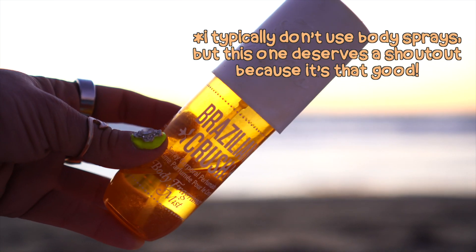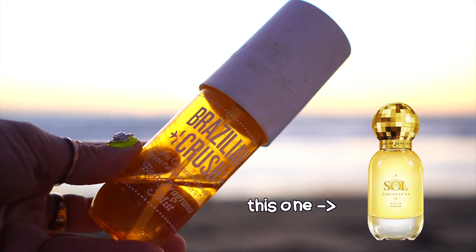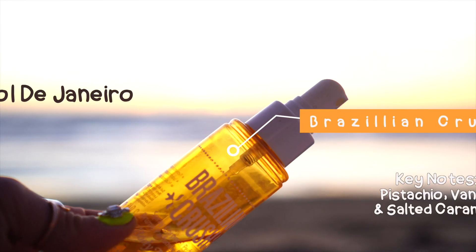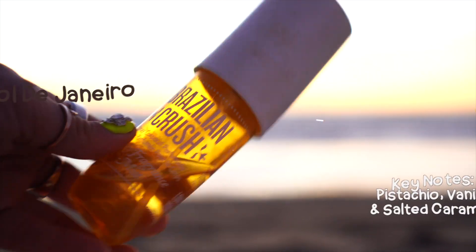Next up for summer perfumes, I have this Brazilian Crush. I think this also comes in an actual perfume — the Sol de Janeiro perfume that's gold and beautiful. But yeah, this one smells like summer in a bottle. It's like coconut. And whenever somebody's wearing this, I automatically know exactly what it is. It's that signature of a scent — Brazilian Crush by Sol de Janeiro. I got it at Sephora for $19. Smells like coconuts and summer and I love it.